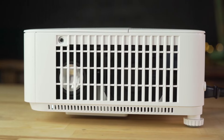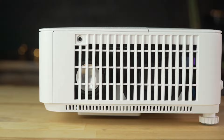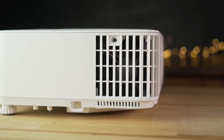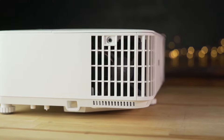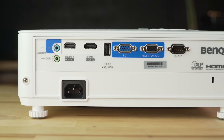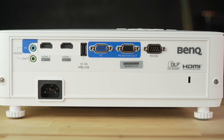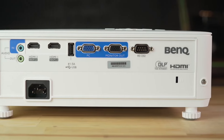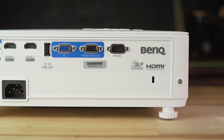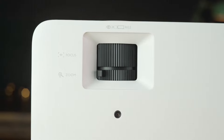The TH685P is also geared for gaming. With low latency of 8.3 milliseconds at 1080p 120Hz and low input lag, it's a gamer's dream. The game mode and game sound mode fine-tune audio and images, while LumiExpert defeats eye strain during extended play. Whether you're a movie buff or a gaming enthusiast, this projector promises an immersive experience.